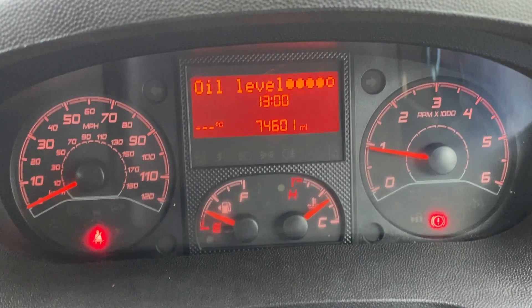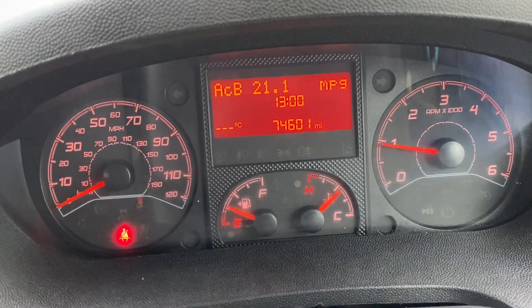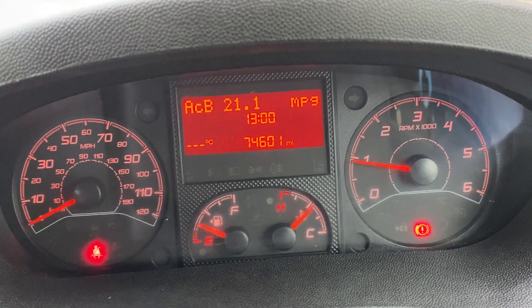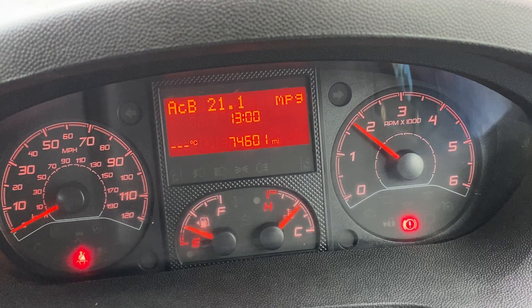There are no warning lights on the dash — they go out as they should, including the seatbelt light. No lights on the dash, engine sounds perfect and idles nicely.